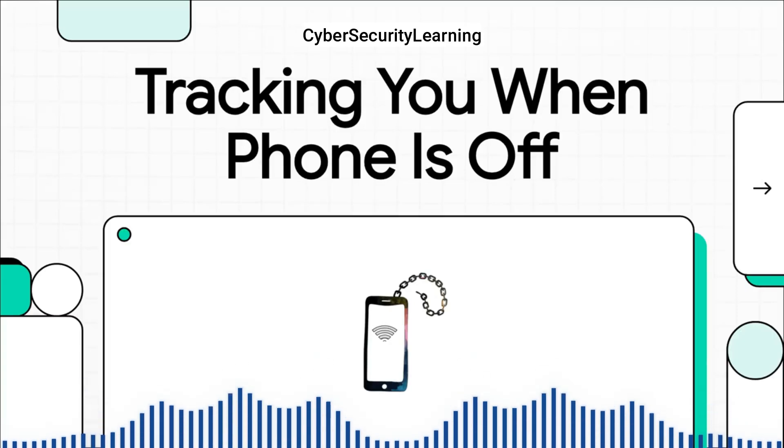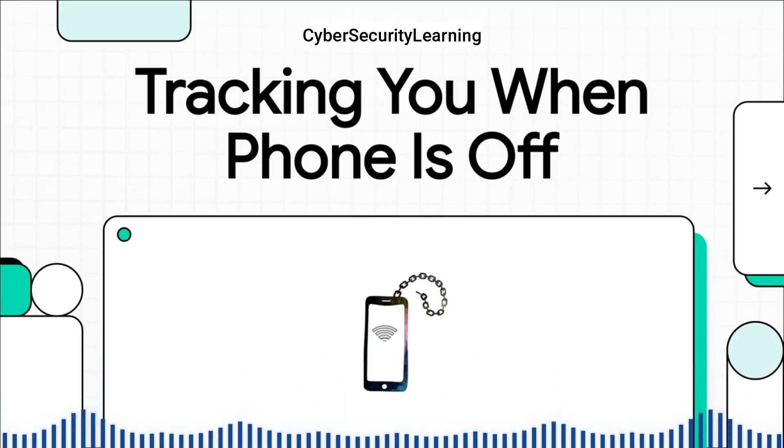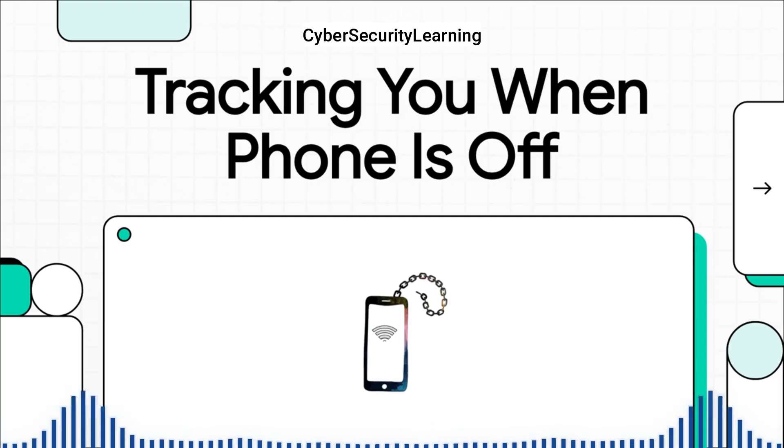So you hold down that power button, you see the screen go black, and you think, okay, I'm off the grid. You feel secure, private. But what if I told you that even right now with a black screen, your phone could still be a live beacon tracking your every move for a hacker?